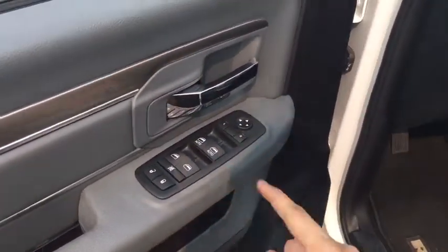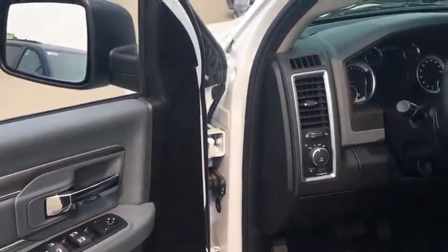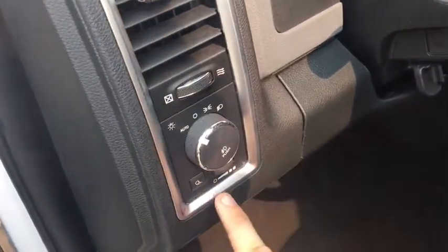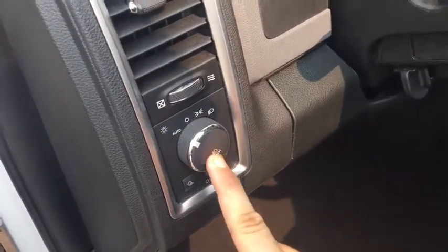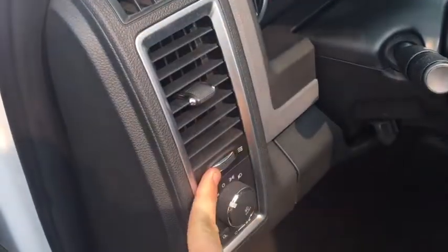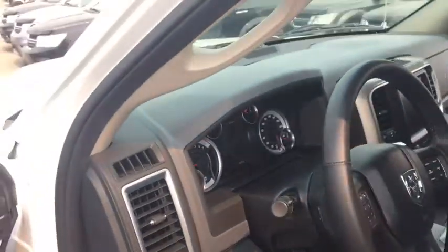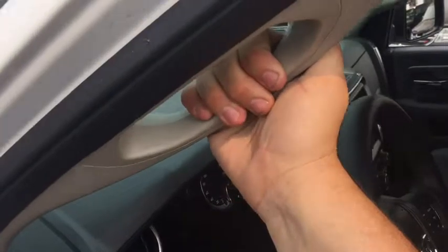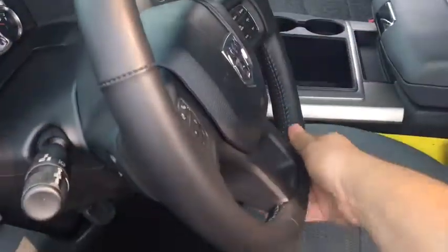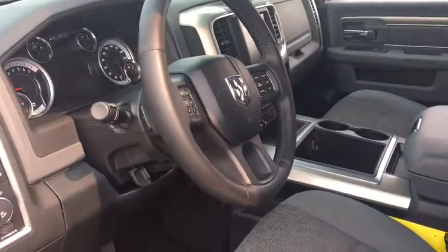This has power mirrors, power windows, and power locks with a window lock. Driver and passenger side front windows are automatic. It has automatic headlamps — set it and forget it. There's a dimmer knob, a fog light button, and a directional air vent right here. There's a handle so the driver can easily get in and out.